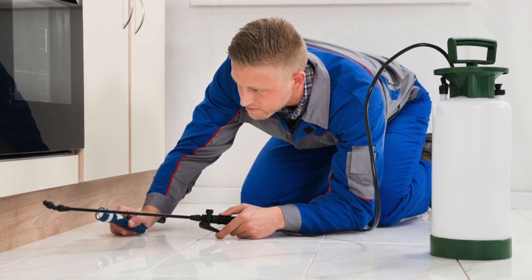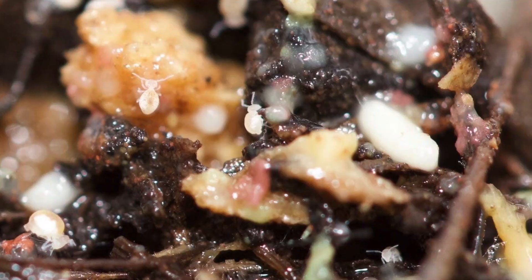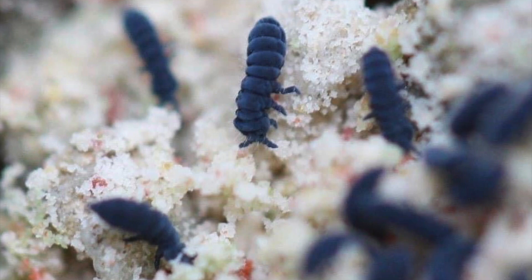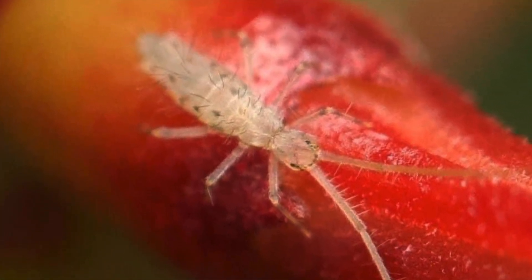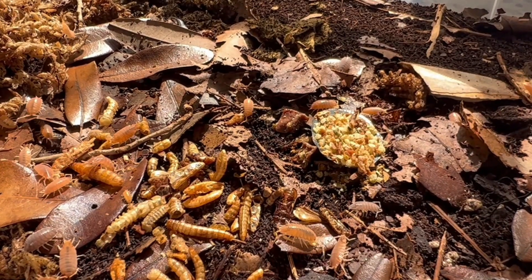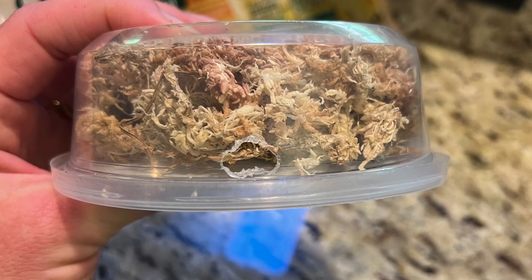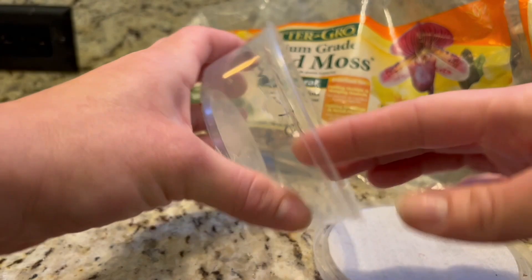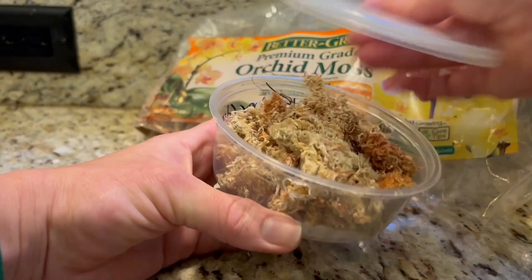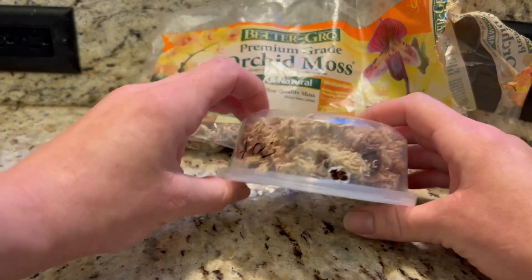Springtails and isopods are okay and welcome in the crabitat. They help clean up food and fungus, and many people purchase them to keep in the tank. Springtails may find their own way into the crabitat, but it's unlikely that isopods will. Springtails are often confused with mites, but you can tell them apart by the number of legs — springtails have six, mites have eight. Also, try moving your finger towards them: only springtails have the ability to jump. If you feel you have too many springtails or isopods and want to cut back, you can trap them in a container of damp moss. They can be euthanized in the freezer and later fed to the crabs or given away to other crab or reptile keepers.